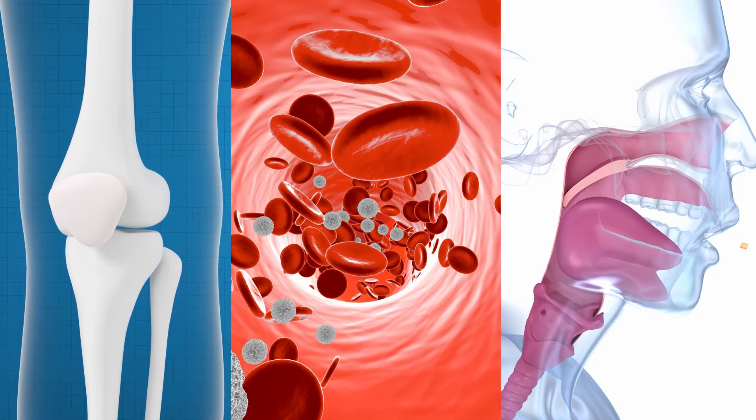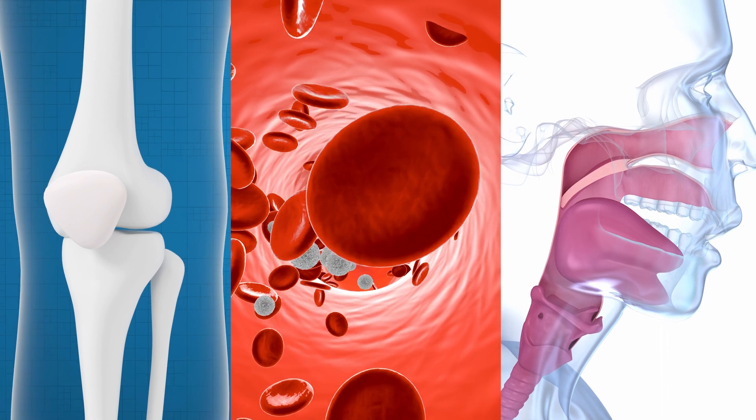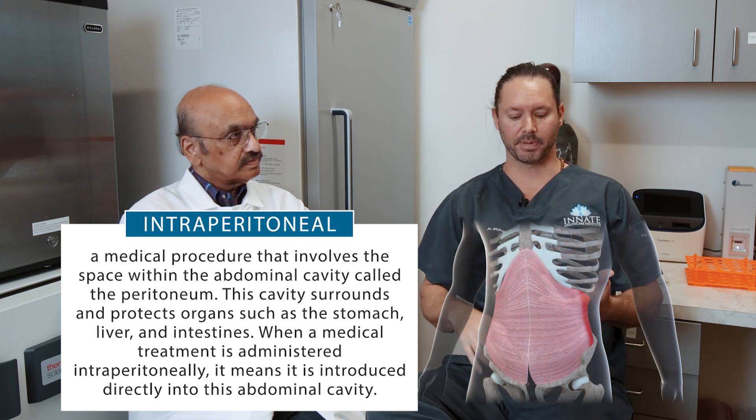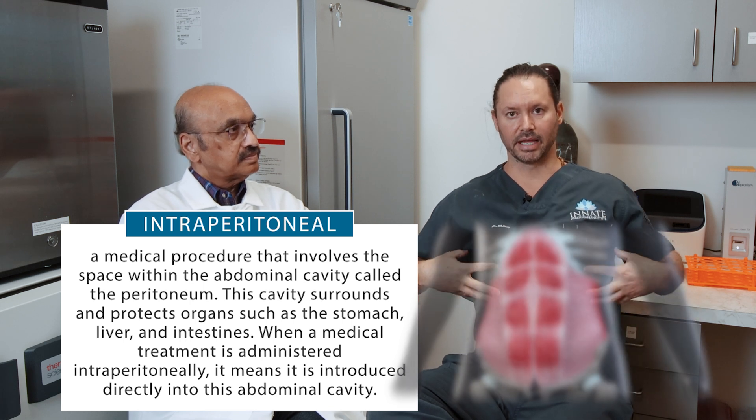If it's an orthopedic problem, we do an orthopedic injection. If it's an autoimmune condition, we put the cells in the bloodstream or intramuscular. For a neurological condition, we have a specialized catheter for what's called an intranasal procedure. For stomach or gastroenterology problems, there's a technique called intraperitoneal, where you inject the medicine into the abdominal wall and the Peyer's patches and lymph nodes pick them up and disseminate them. We even have an ENT treatment coming up to inject the inferior turbinate in a person's nose with chronic sinus pain after surgery.